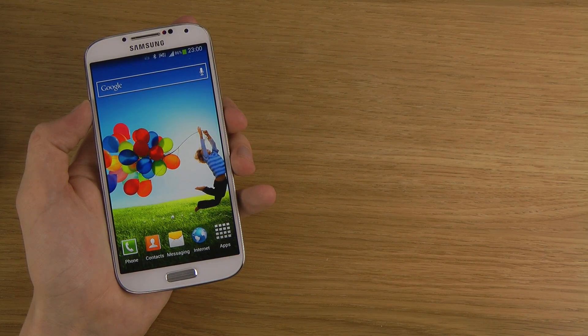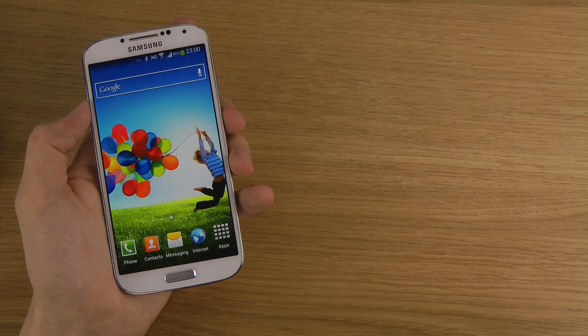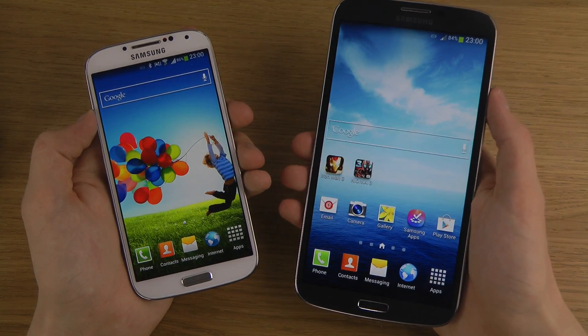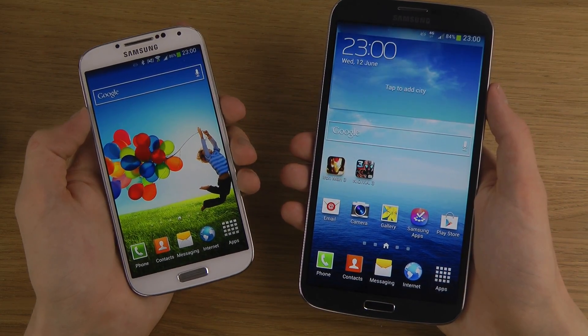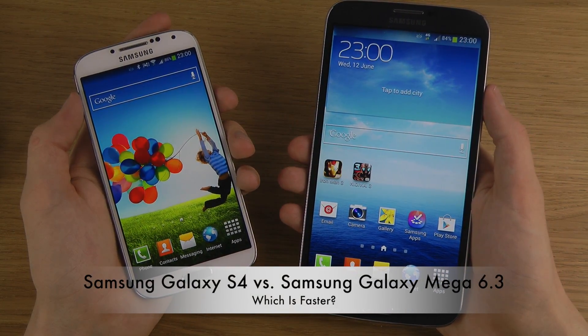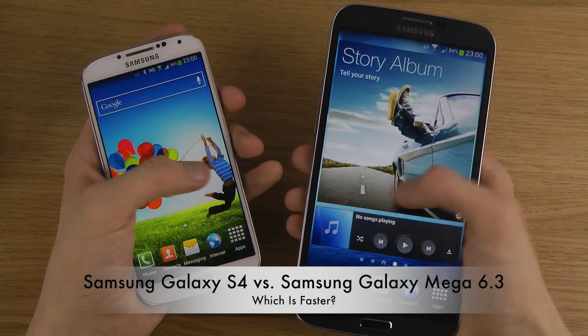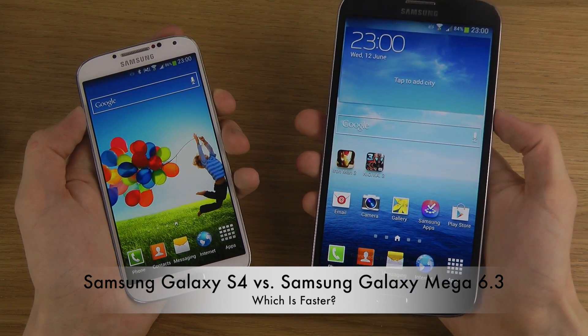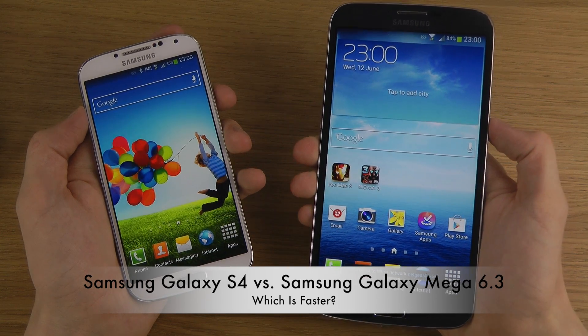Whoa, whoa, whoa! Which one is booting up quicker? It's the Mega! He's a bigger boy, but is he faster? He's quicker. But is he gonna win at the end here — the sprint? Oh no, he's not gonna win.